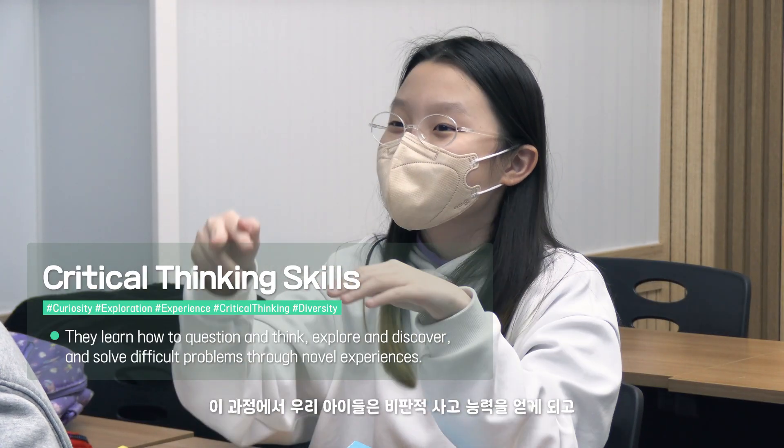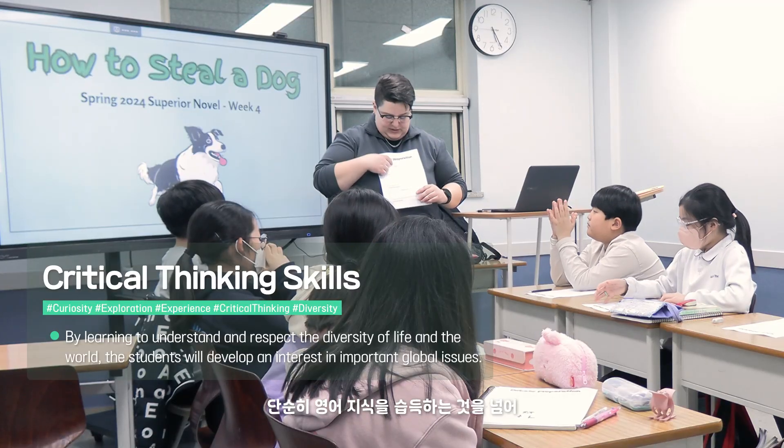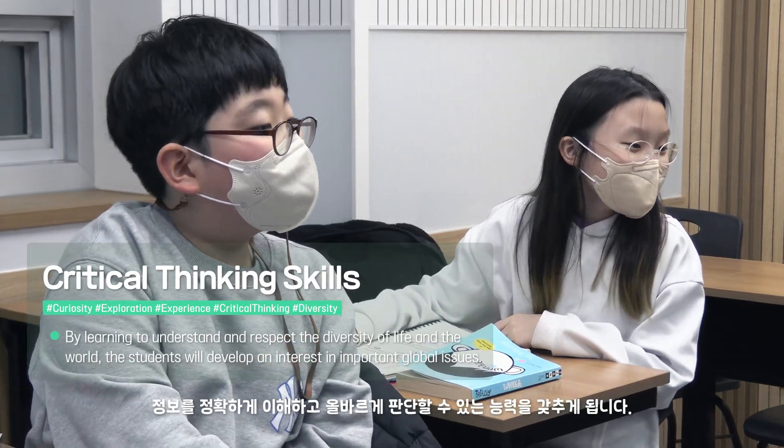Through this process, our students go beyond just learning the English language. Instead, they also gain critical thinking skills and obtain the ability to accurately understand information and make logical decisions.